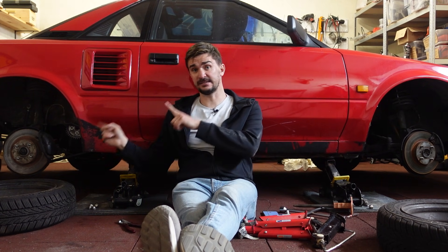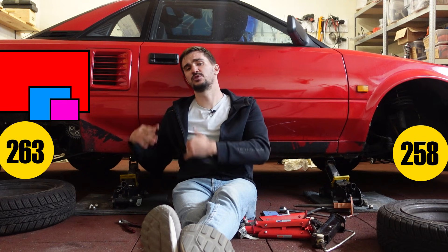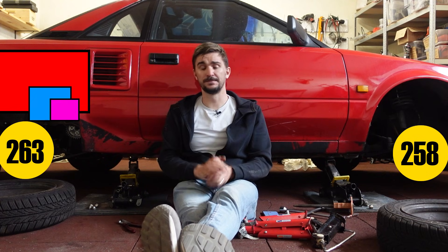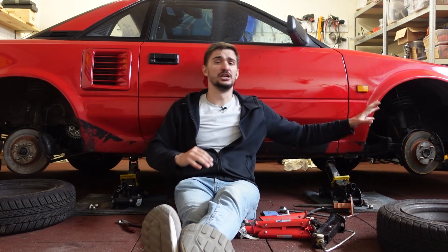This car, a 1987 Toyota MR2, has slightly larger discs in the back, because the engine, differential, and drive shafts are all in the back. There's quite a bit of weight in the rear, so the rear brakes have to do a bit more work. But despite this ideal weight distribution, weight transfer still happens to the front, so this car too has more braking capacity biased to the front.